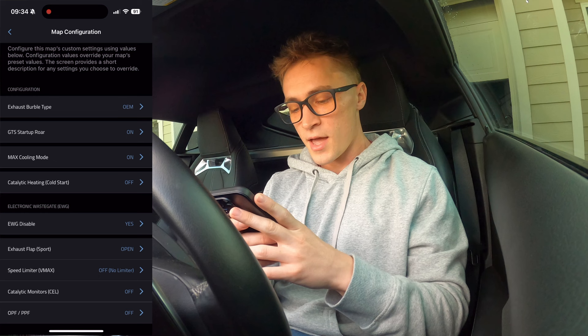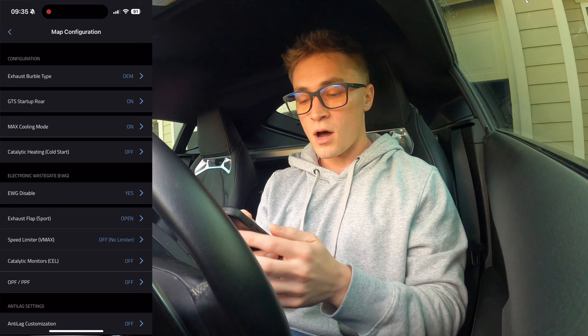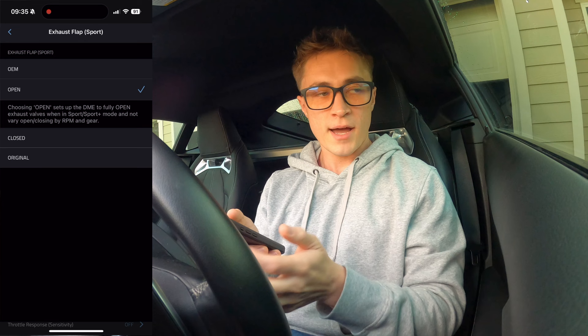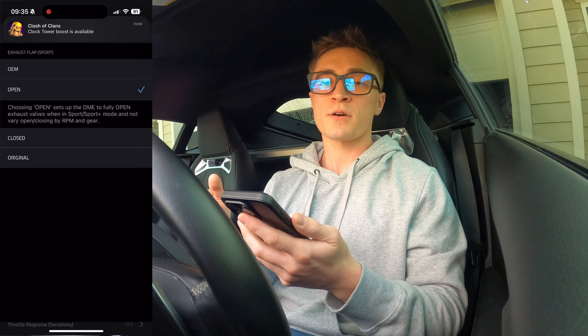Next, catalytic heating cold start. If you guys don't know, your car will sit at like 1,500 RPMs on cold start to heat up your catalytic converter. OEM is where you keep that — I have that off because I don't have cats. EWG disable — this is your electronic wastegate. I don't have electronic wastegates so I have this turned off. Exhaust flap sport: this is your little flap in the back. When you turn on sport mode it opens up that flap so you get all the extra burbles and you're a little extra loud. You've got OEM, open, closed, and original. Mine is set to open, and I also have my car set to always be in sport mode.